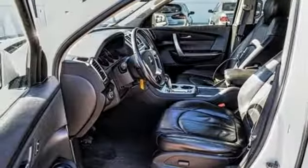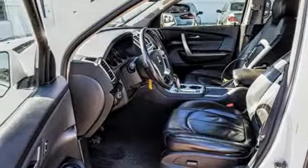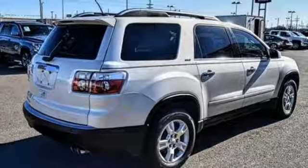V6 engine, aluminum wheels, gas-pressurized shocks, and automatic transmission.